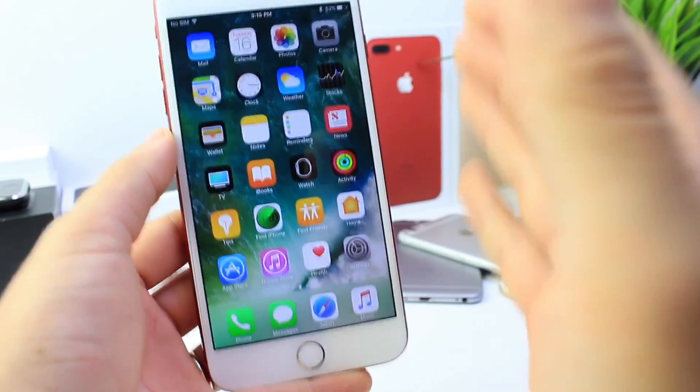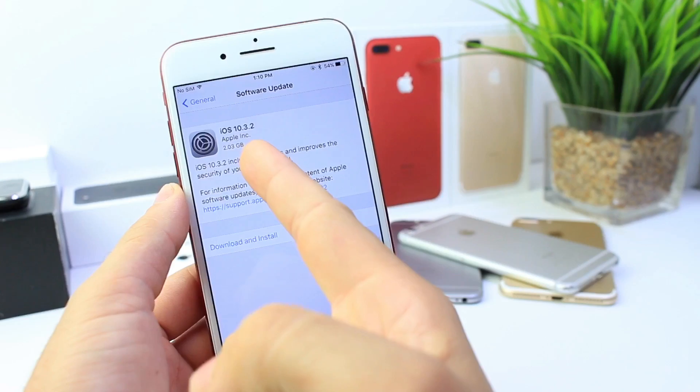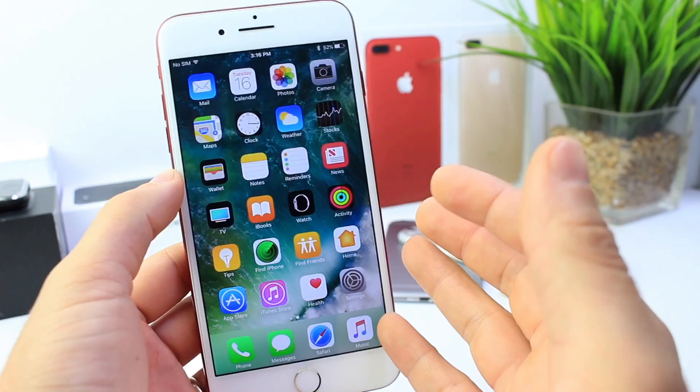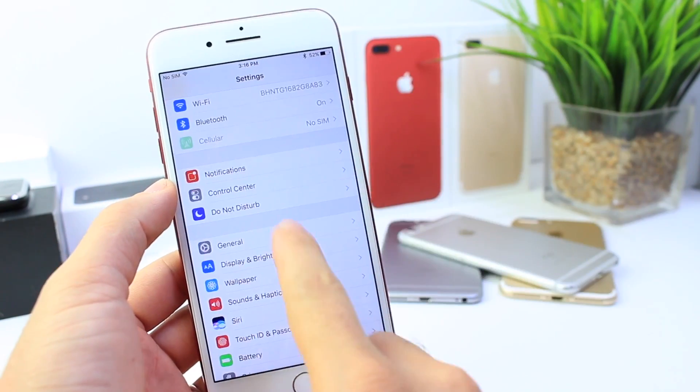Hey guys, iDevice Self here and once again, Apple releases another beta. It's kind of weird. Yesterday they released 10.3.2 and today we get 10.3.3 beta 1. As usual in these videos, I like to give you guys a follow-up with the build number and any new features or bug fixes.